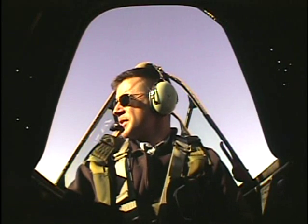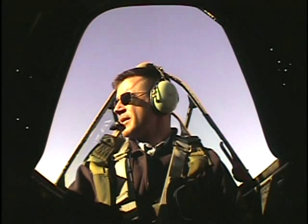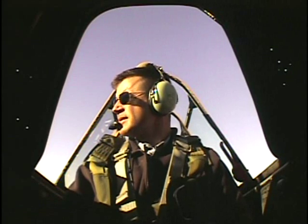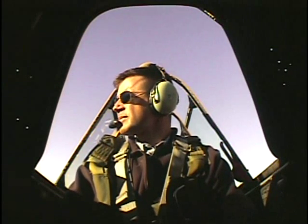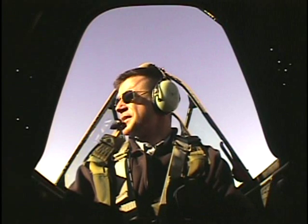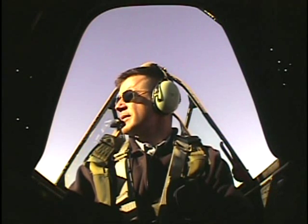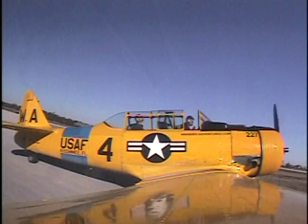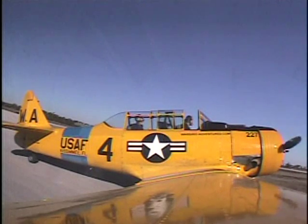Getting ready to finish my instrument written, then going to do an immersion instrument in ten days. It ended up being a lot cheaper than going somewhere. Instrument's really the hardest one to do, and the CFI is also very hard. The goal was to get to 250 hours, get the CFI and start doing that while still in, build hours. You need 250 for commercial.